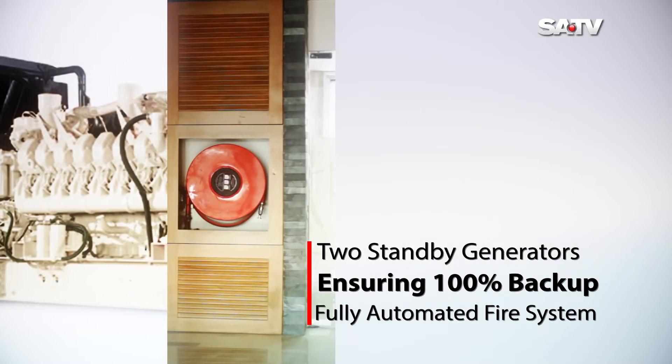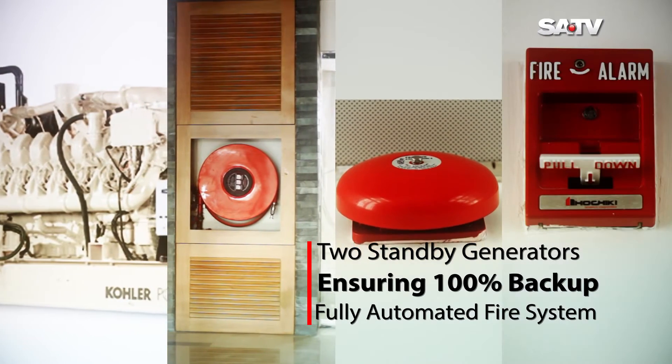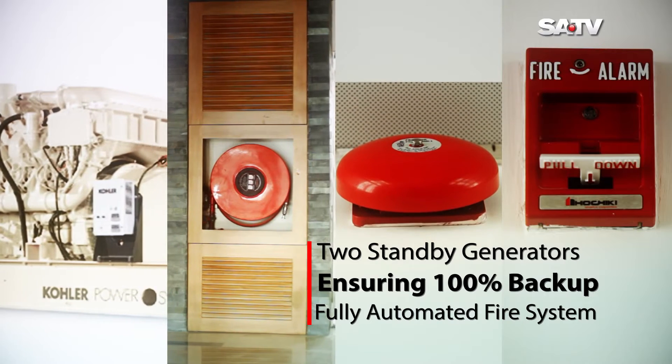Two standby generators ensuring 100% backup. Fully automated fire system.